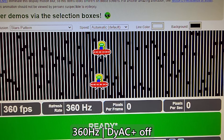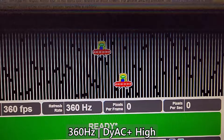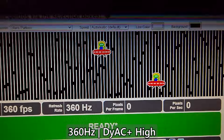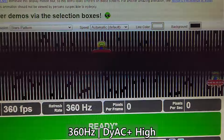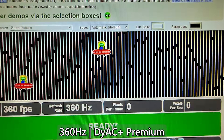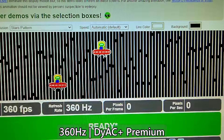Instead of the sample-and-hold technique, we can also use strobing, also known as black frame insertion. This simulates how a CRT monitor works, because there is technically a black screen when the cathode ray goes from the last pixel back to the first pixel. Strobing is surprisingly effective at eliminating image smearing. The Zowie monitor has something called DyAc Plus, and it works supremely well.